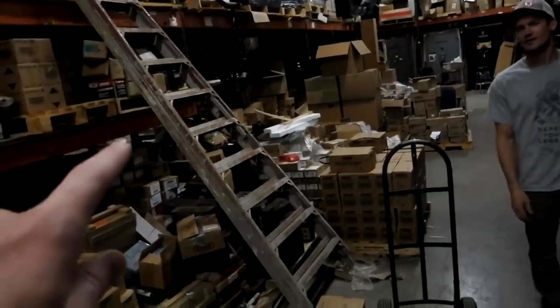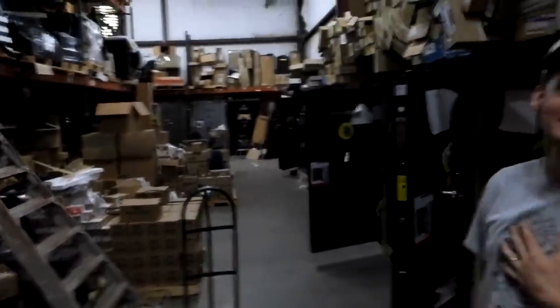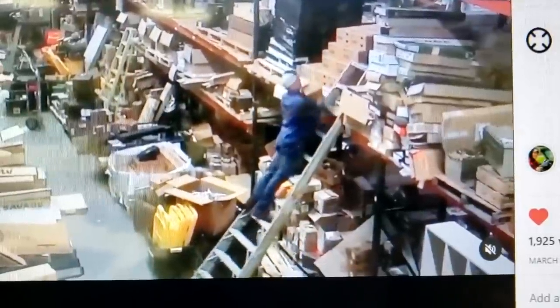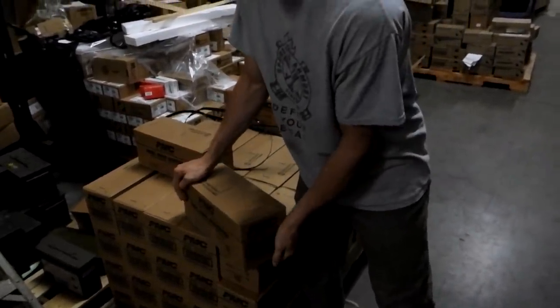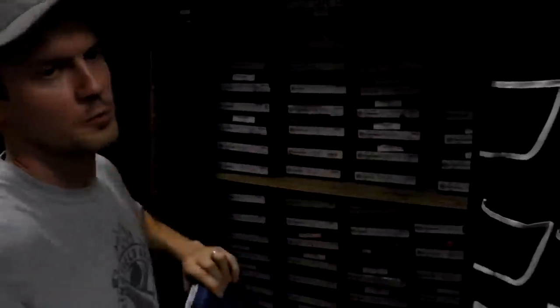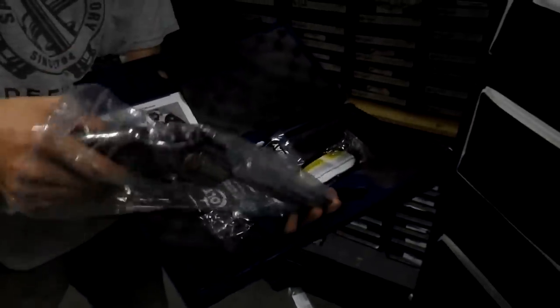I've seen this ladder in some videos — my uncle climbs up it in videos. This is ammo alley. They carry a lot of PMC ammo because it tends to be good. Here's one of the new Colt Pythons — this is the 6-inch version. They make a 6-inch and a 4-inch stainless version right now.